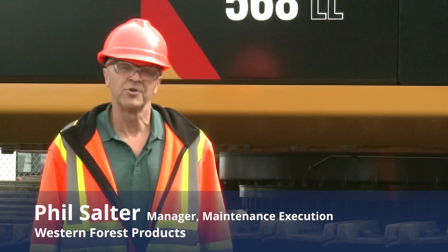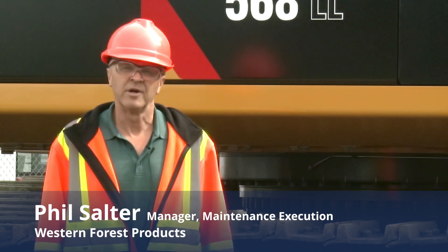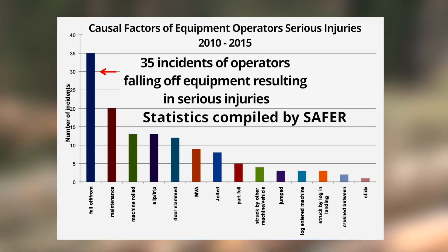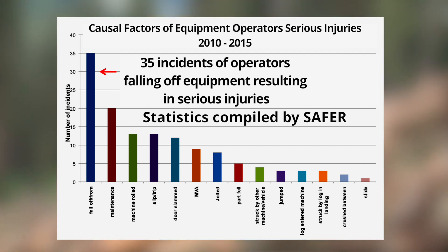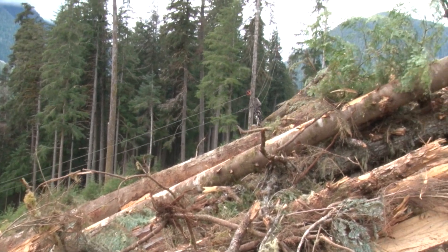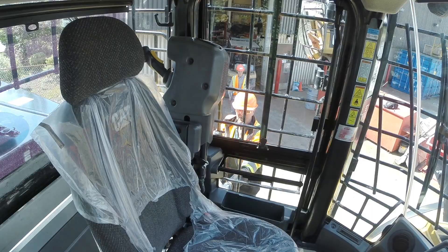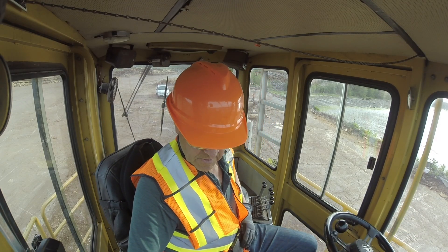Hello, Phil Salter here with Western Forest Products operating on Vancouver Island. We're here today to talk about the safe ways to use three-point contact when climbing up and down off of forestry equipment. A review of workers' claims between 2010 and 2015 shows that one of the most common single causes of serious injuries amongst forestry equipment operators is falling from equipment during entering or exiting the machine. Safely entering and exiting machines is not only an issue with harvesting equipment operators, but it also applies to forestry workers in other mobile equipment.